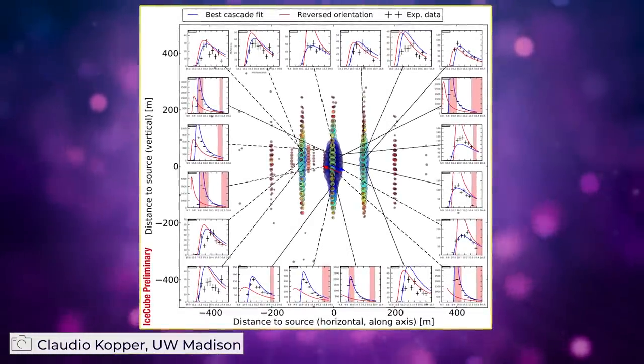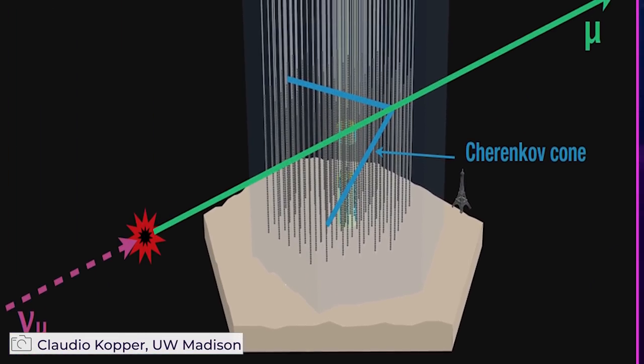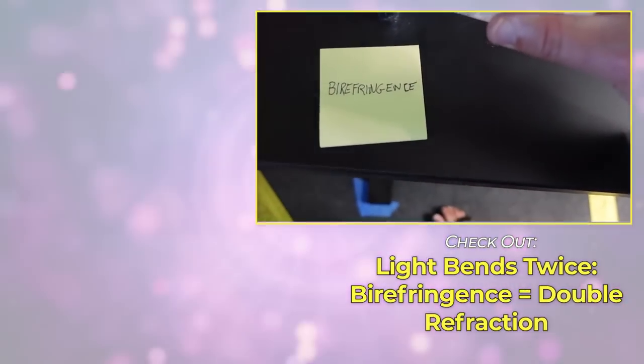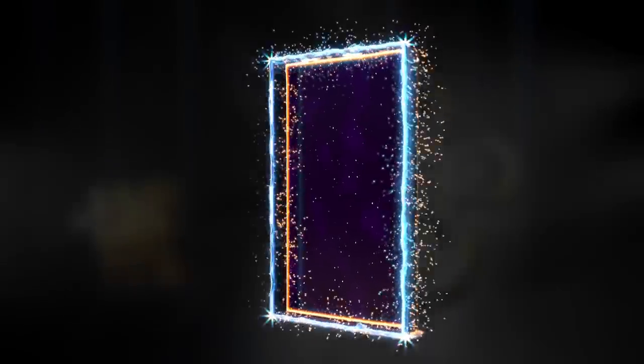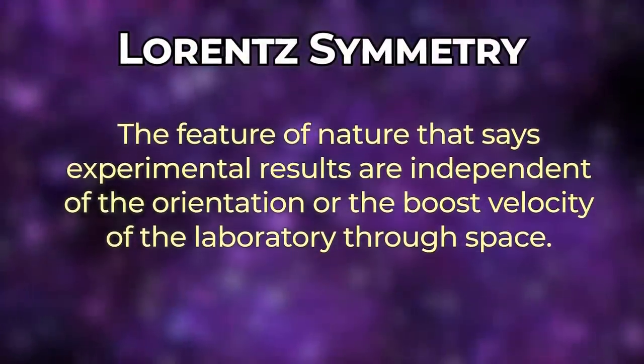This probes inverse to the energy in terms of length scales — so the higher the energy, the smaller the length scales one can probe. You're probing things at great distances, allowing tiny effects to accrue to macroscopic values. Scientists had long suspected that changes in the flavor of astrophysical neutrinos could open a window into regions of space-time that might defy what's known as Lorentz symmetry.